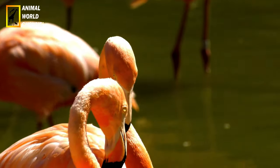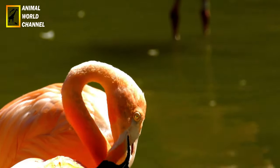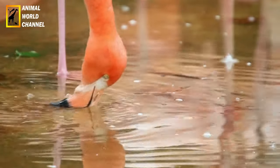Distribution : les flamants roses sont présents dans différentes régions du monde, notamment en Afrique, en Europe du Sud, en Asie du Sud et au Moyen-Orient. Ils se trouvent généralement dans les zones tropicales et subtropicales.